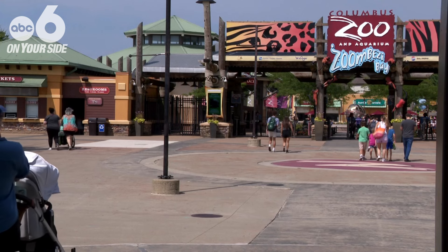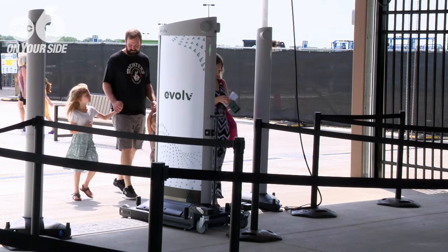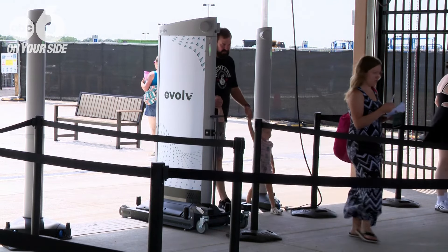A threat detection system that all guests and employees will walk through from when the zoo opens until it closes. Steven Langdon, the director of safety and security for the zoo, says the system is designed to be very non-intrusive and high throughput, so most people will simply walk through and keep walking unless they alarm for something. He says most people won't even realize they're walking through it.